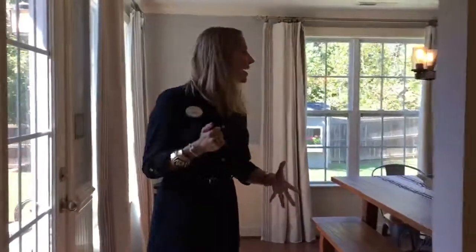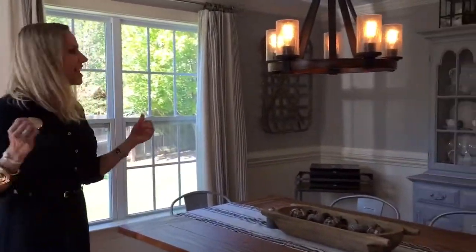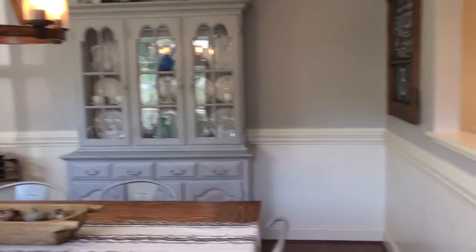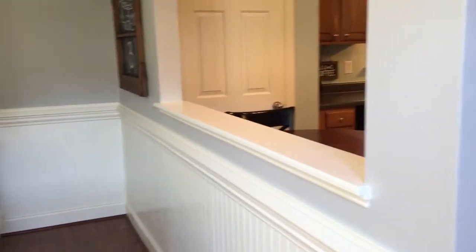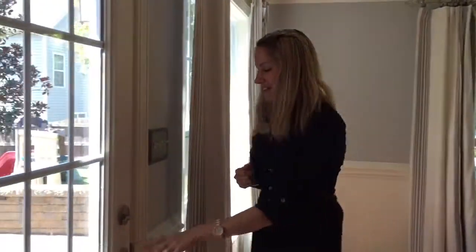Over here we have the formal dining area. The seller has added bead board which gives it an extra pop. We do have the tray ceiling and an updated light fixture which is gorgeous. Lots of windows in here — it could also be treated as kind of a sunroom area.